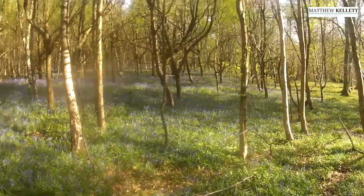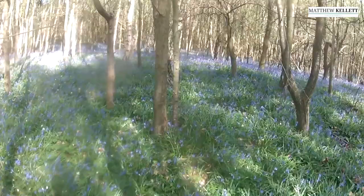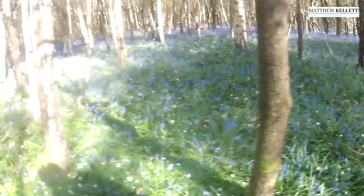Bluebells as far as you can see, which is quite pretty. But on some cameras they never really pick up colour that well. So we're going to do a little look at the camera and see what's what.